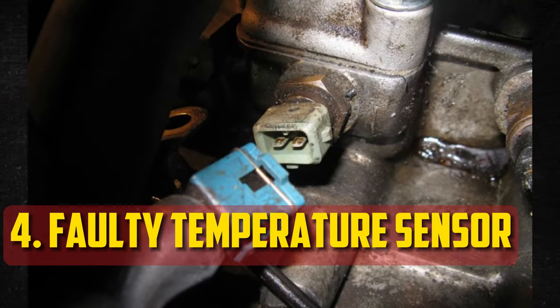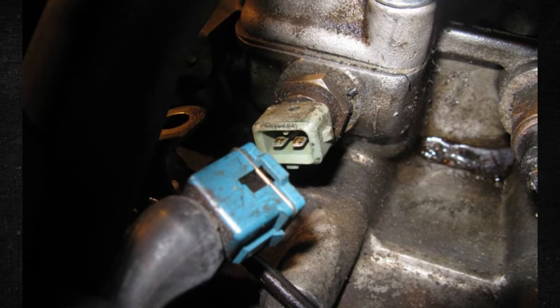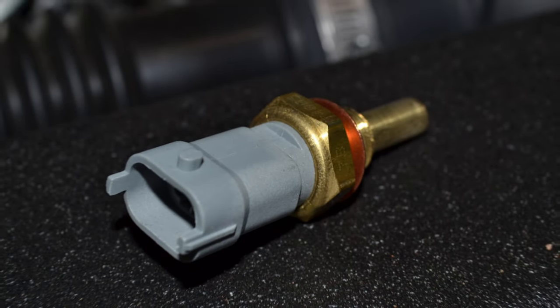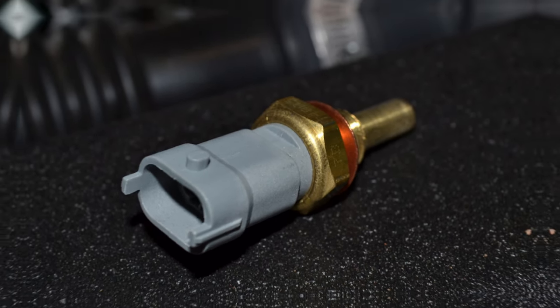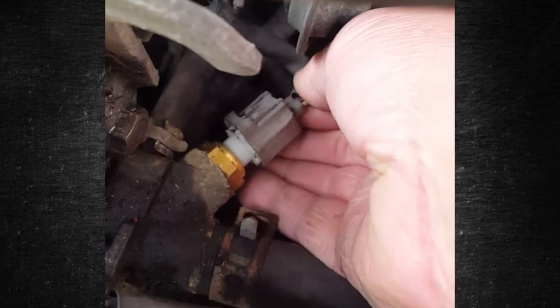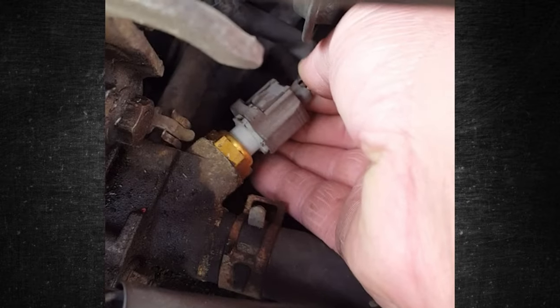Faulty Coolant Temperature Sensor. The likelihood of an erroneous reading stemming from a coolant temperature sensor malfunction is high. This component, located in the engine, is susceptible to contamination. The sensor may send the incorrect signal if it becomes corroded or damaged, and if it is functioning erratically, it may also result in inconsistent readings.